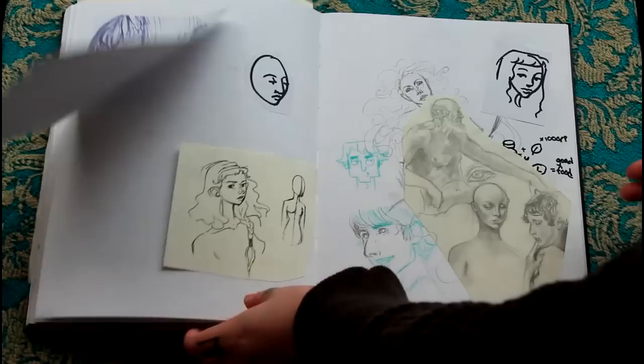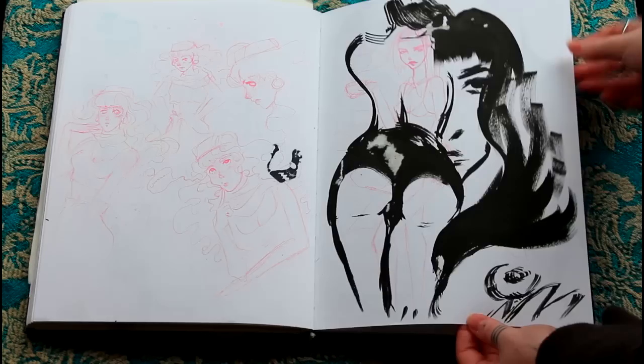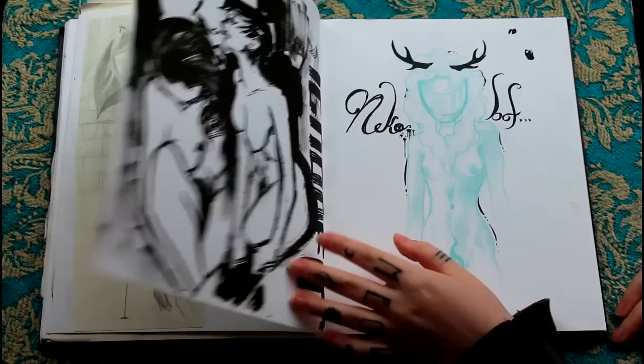He loves her more than me though, so he's sticking with her. I think she likes having him around too. More sketches — these were somewhat recent. Old men sketches, naked lady sketches. Another like self-esteem thing. More naked ladies.